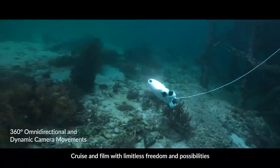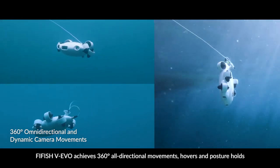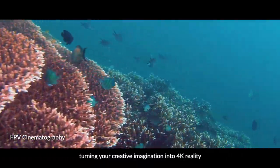Cruise and film with limitless freedom and possibilities. 5Fish WIEVO achieves 360 degrees all directional movements, hovers and posture holds, turning your creative imagination into 4K reality.